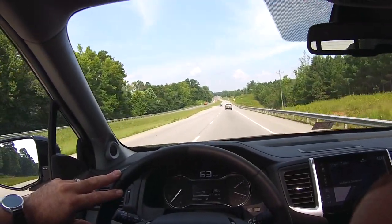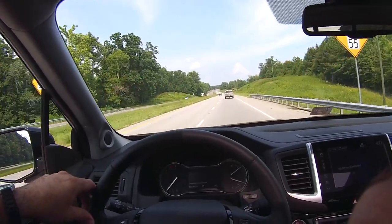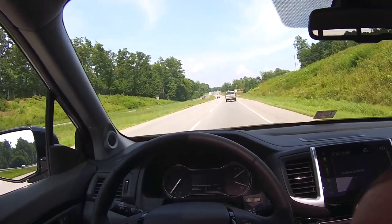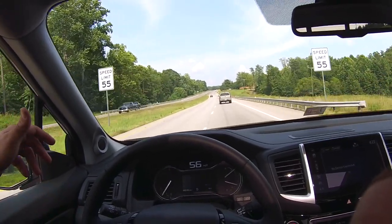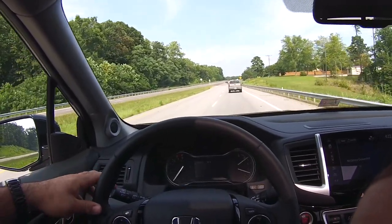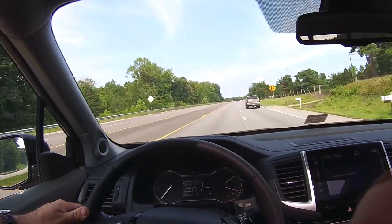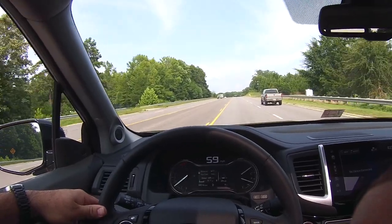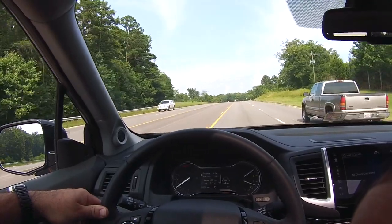As we draw closer to that truck in front of us, it'll actually slow down on its own. I am not touching the gas, brake, or the steering wheel — the truck's doing it all. It's slowing down: 57, 56. My cruise control is set at 64, and if I change lanes, it'll resume the current speed of 64 miles per hour.